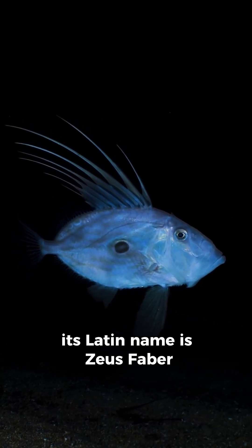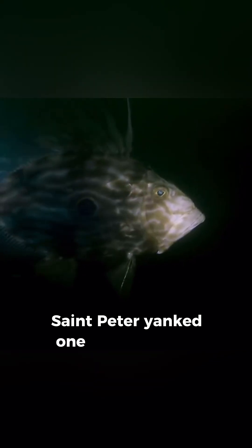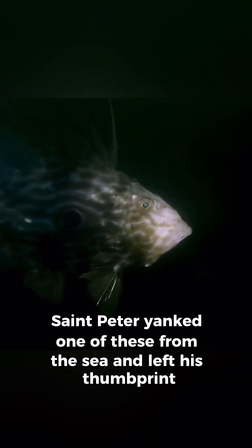Its Latin name is Zeus Faber, but legend says St. Peter yanked one of these from the sea and left his thumbprint — that famous spot.